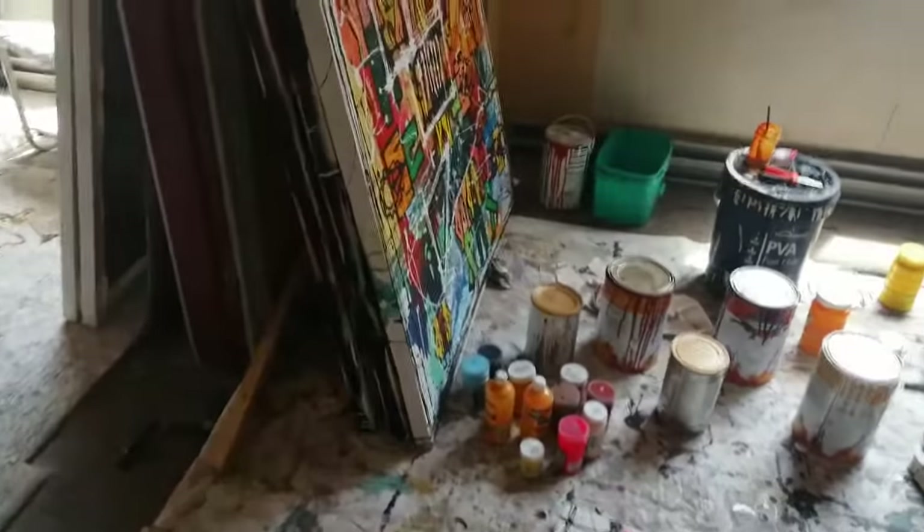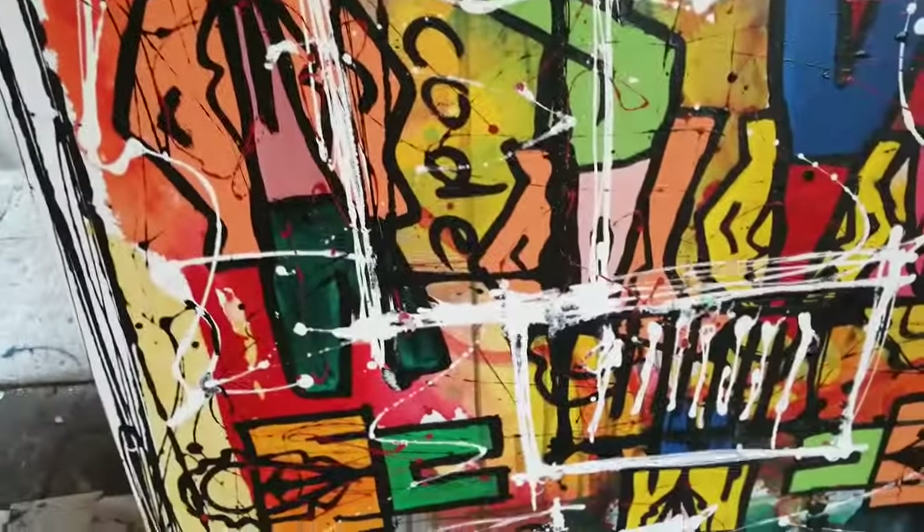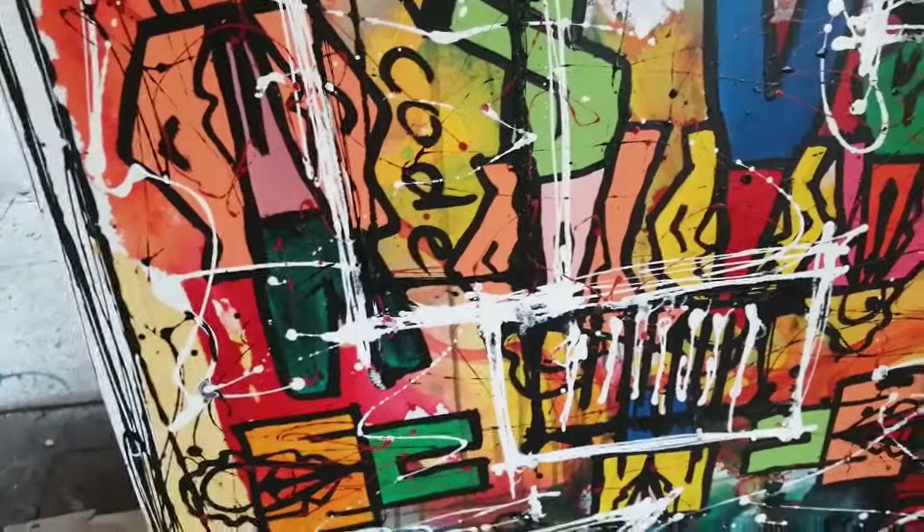Let's just get a close-up on this work while Vincent is doing something there. There's the barcode that we were talking about. And this one — he did this one with enamel.